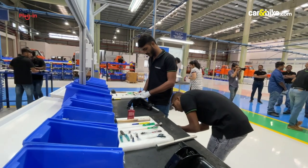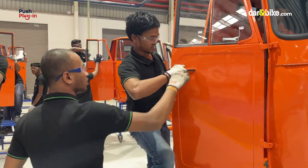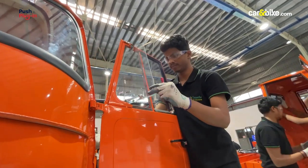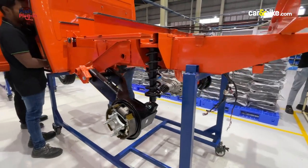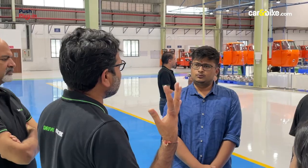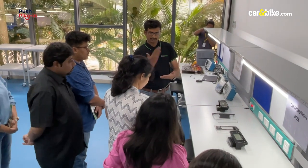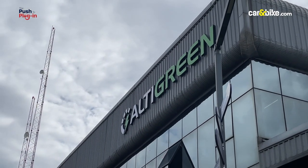With a massive new manufacturing plant covering three lakh square feet, this domestic EV manufacturer's goal is to electrify last-mile connectivity with sturdy and dependable vehicles. At the helm of operations are industry veterans with decades of expertise in the automotive sector. The name of the company: Altigreen.